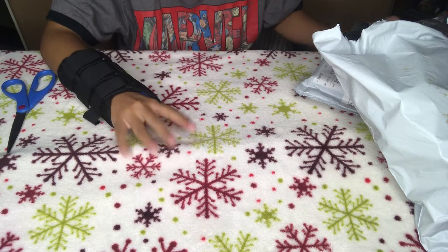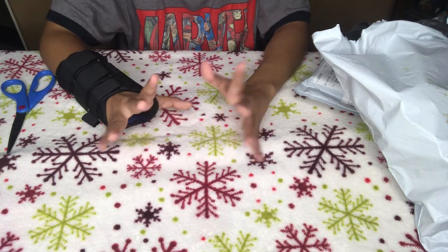Hi, it's Tybug and welcome back to my channel. So today we have an AliExpress haul.